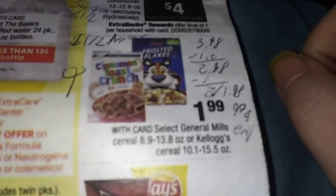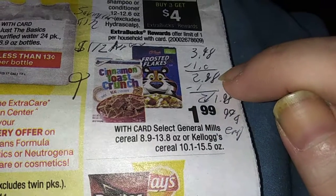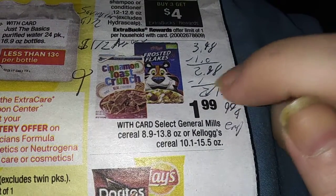First deal of the week, we're going with the General Mills cereal. They're $1.99, but there is a $1 off 2 coupon in the app, making $2.98 for 2. Then Savings Star will give you a $1 back on 2, which is $1.98 for 2, or $0.99 each. That's a great deal.